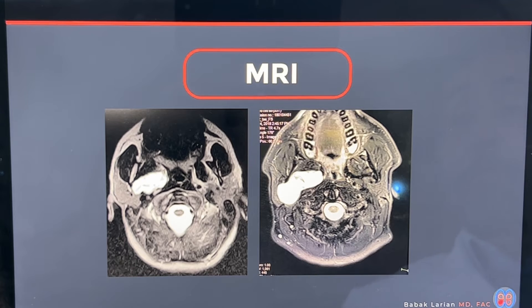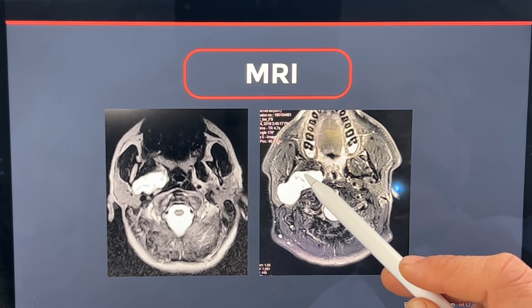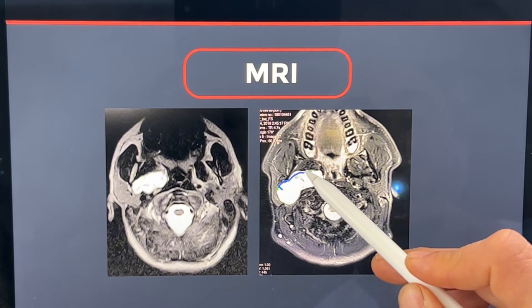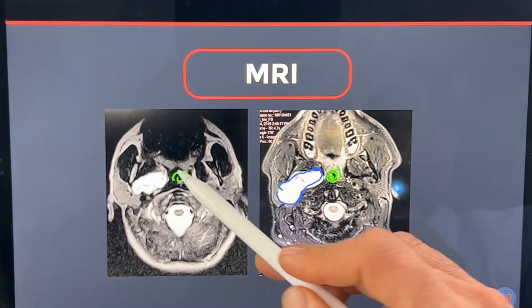You can have parapharyngeal tumors that are just starting from the tip of the parotid and going in, or you can have deep lobe tumors that grow inwards all the way in. This is a deep lobe tumor that has grown all the way into the parapharyngeal space. And again, this is the throat — the pharynx.